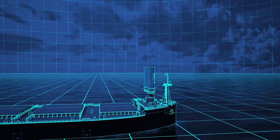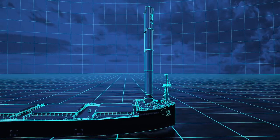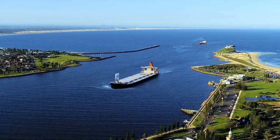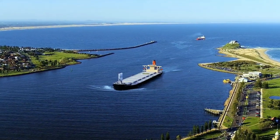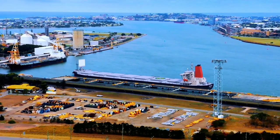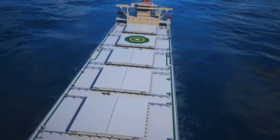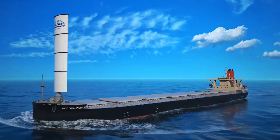The maritime industry has made significant contributions to globalization, with 90 percent of global trade transported by water. However, there is a high environmental cost: around 1 billion metric tons of CO2 are released into the atmosphere each year by container ships traveling the world's waterways, which is 3 percent of total greenhouse gas emissions. There is increasing pressure on the global shipping industry to decrease pollution, and the Wind Challenger system offers hope because the effort to reduce ship emissions has so far been unsuccessful.